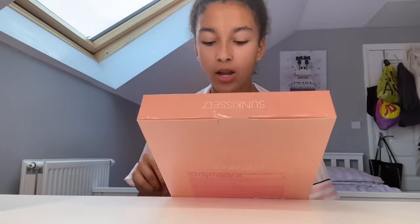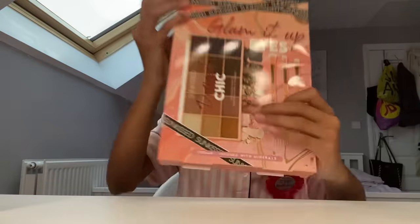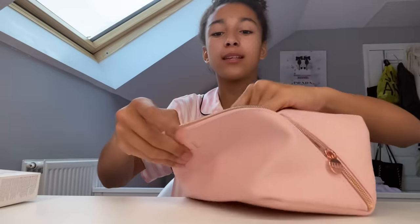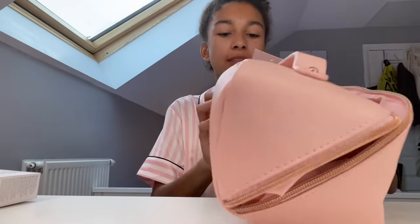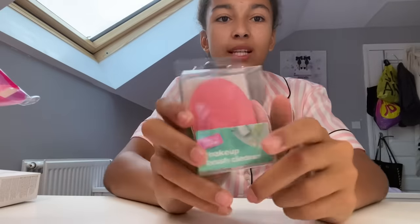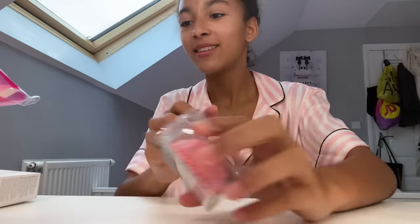I also got this Glam It Up eyeshadow and free cosmetic brushes set — that's cute. Then I got this makeup bag which is literally so spacious; if I went on a sleepover I'd definitely use this because it has a little pocket, a middle bit, and a zip pocket — it's so big and cute. Then I also got these 20 makeup sponges and this makeup brush cleaner, which is really cool — I've never had one of these before, I think it'll be really handy.